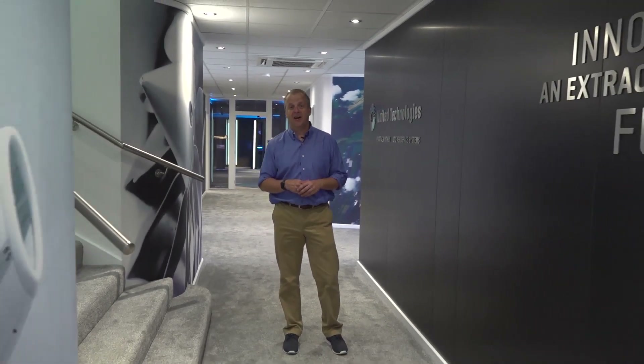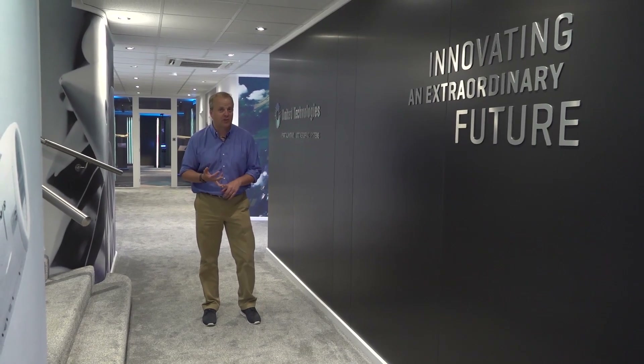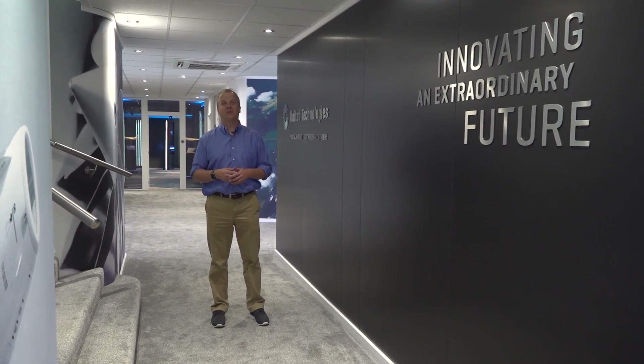More than 1,500 exhibitors are expected to be at this year's show — some suppliers, others customers. But clearly, this is one of our favorite spots, so if you're here, come by and see us. And if not, check the social media channels of UTC Aerospace Systems, Pratt & Whitney, and of course United Technologies for updated Farnborough information.